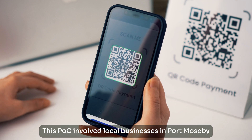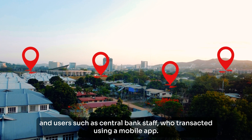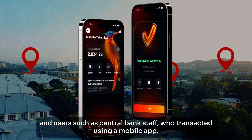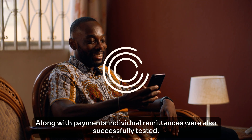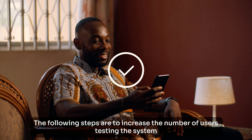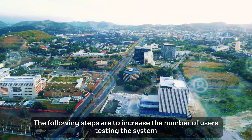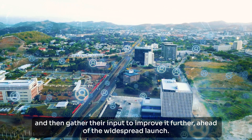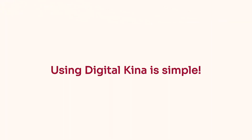This POC involved local businesses in Port Moresby and users such as Central Bank staff who transacted using a mobile app. Along with payments, individual remittances were also successfully tested. The following steps are to increase the number of users testing the system and then gather their input to improve it further ahead of the widespread launch.